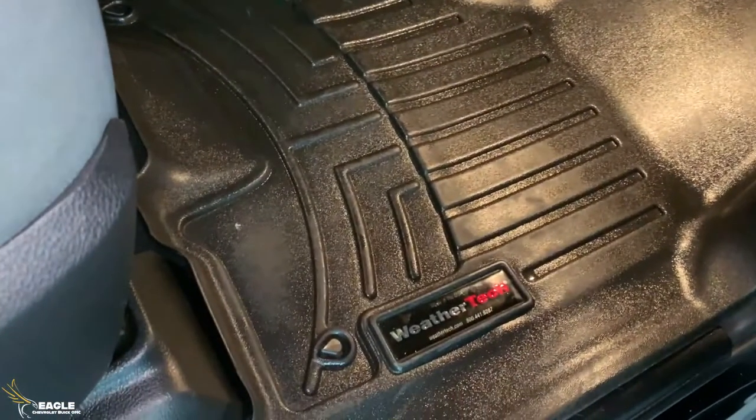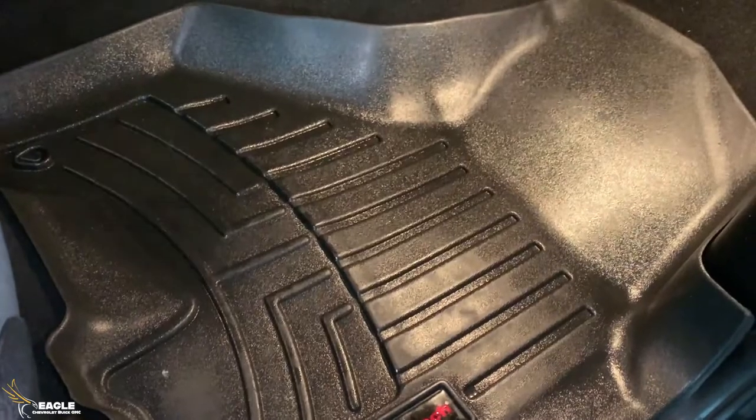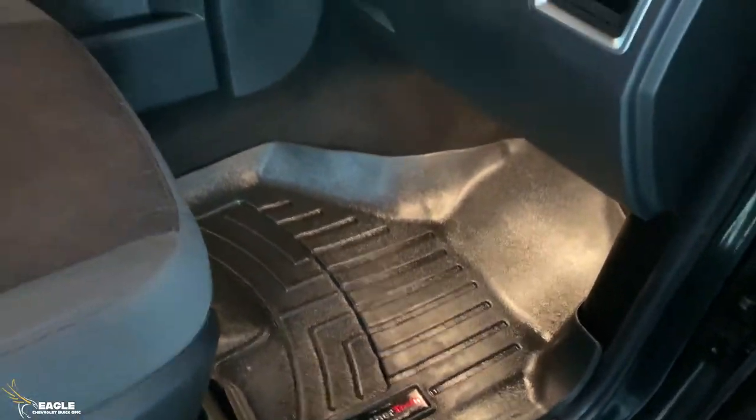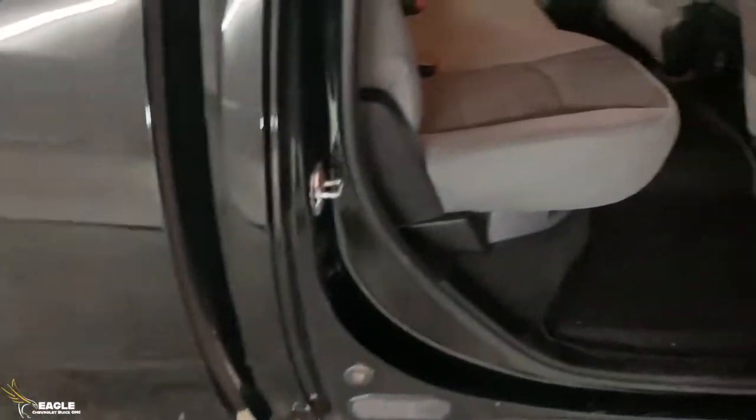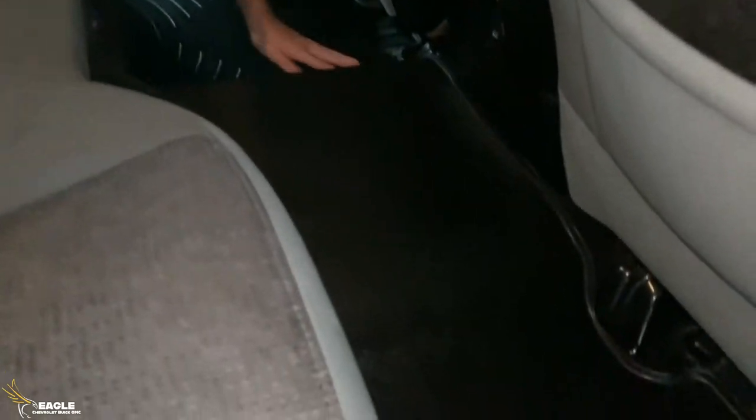I also wanted to show you this one's got the WeatherTech liners in it. We'll open up the back door — it's got them on the back as well. As you can see, these covers cover every inch of the carpet, keeping it real nice and clean in here — a really nice feature to have.